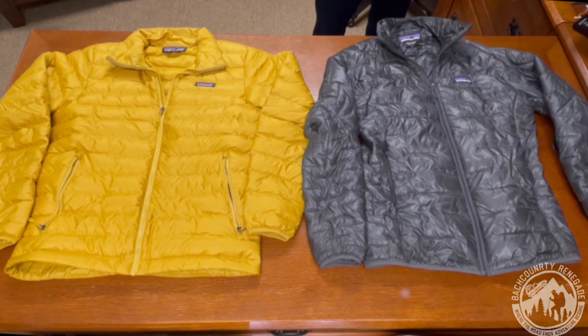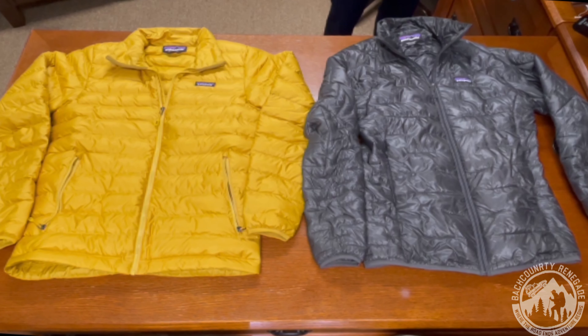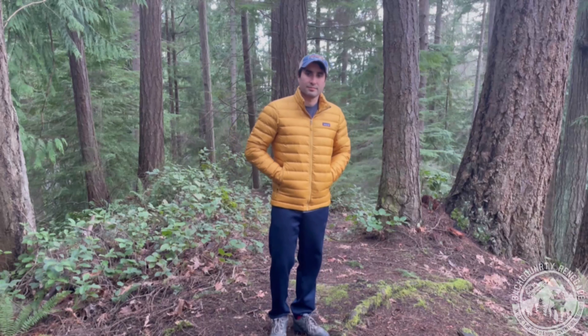Now let's take a deeper look at the Down Sweater versus the Micro Puff. The Down Sweater is a classic jacket from Patagonia and one of their top-selling jackets for a long time. It's been around for over 15 years with little alteration. It comes in multiple sizes and colors, and can even come in a hooded version. It also has a regular fit — this one here is a size small. It sells new for $229 and you can find it on sale every now and then.